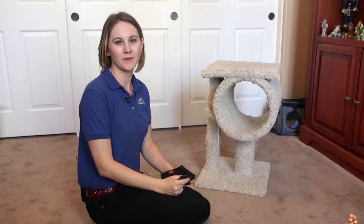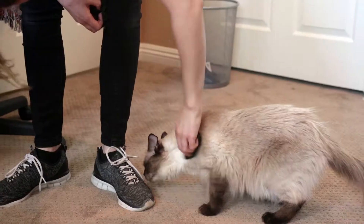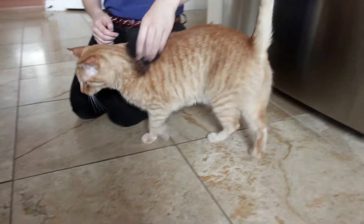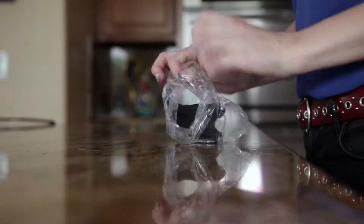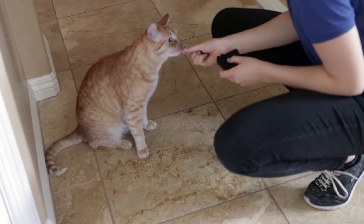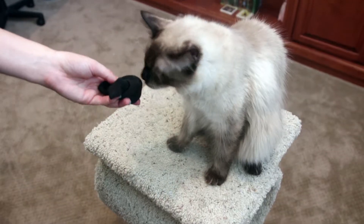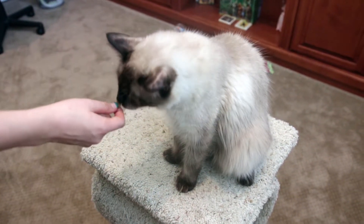The first step is scent swapping. For this exercise, you'll need two used but clean socks. Rub one sock on your new cat's cheeks and seal it in a plastic bag. Rub the other sock on your resident cat's cheeks and seal it in a plastic bag. Open the bag and allow your resident cat to smell the scented sock from your new cat. Immediately follow the sniffing with a yummy treat. Repeat the same process with your new cat using the sock that has the scent of the resident cat on it.